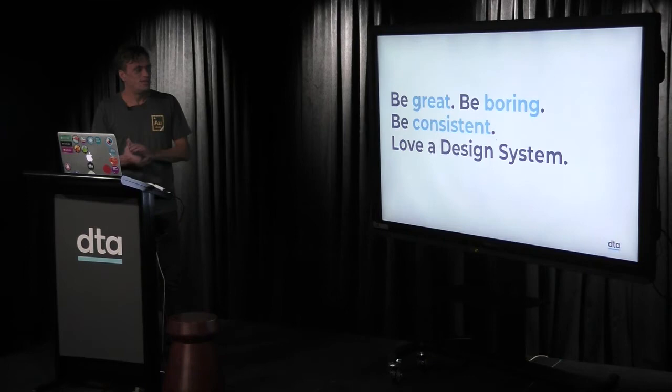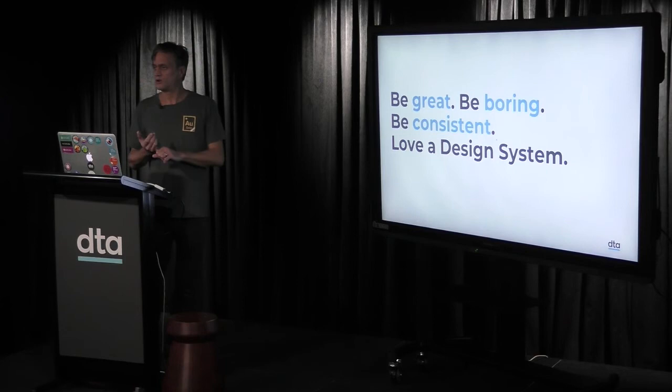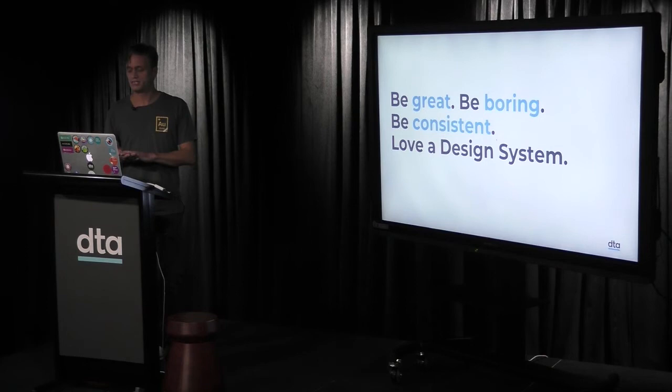One last thing: be great, be boring, be consistent — love a design system. What we mean is that design systems are boring in the best way — they do all the hard work to make things easier for the people using and contributing to them. They give designers more time to focus on difficult user experience and end-to-end service problems rather than worrying about the next login form, colours, or accessibility. Developers can focus on implementation. It's less time on pixel-perfect designs, less time in meetings, and more time creating. Thank you.